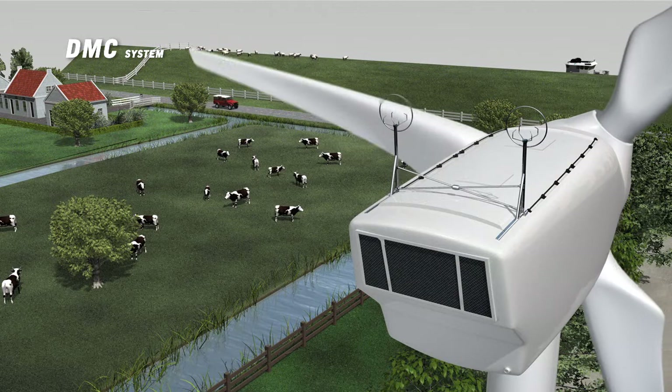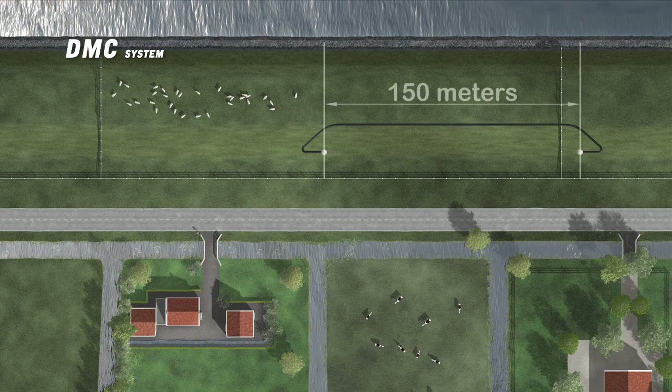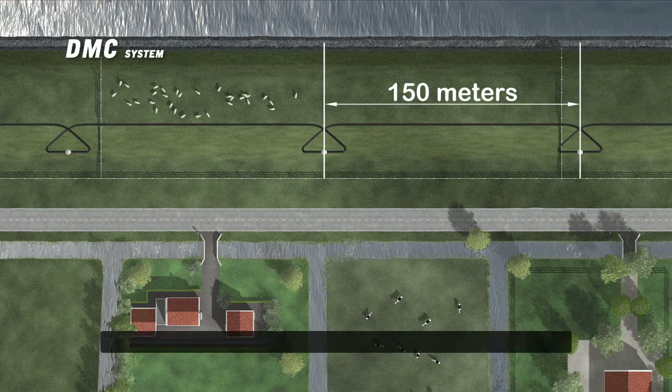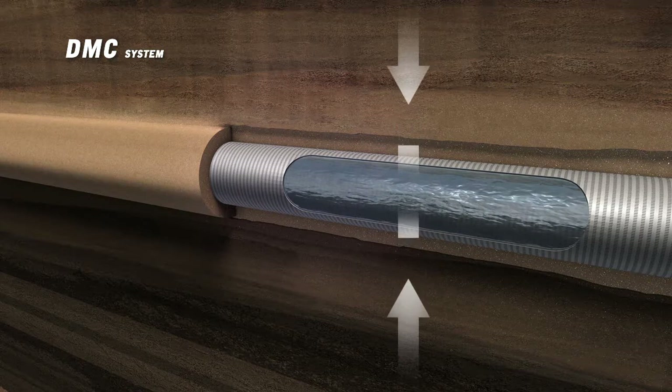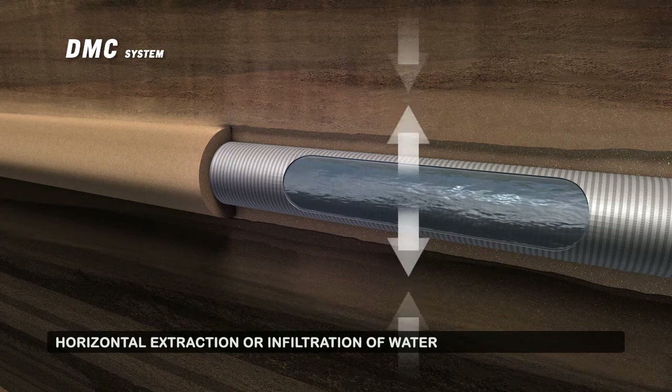The DMC system segments the dike into sections of approximately 150 meters. Flow meters, control valves, and if required, pumps are installed per segment. Water is extracted to decrease the internal water pressure of the dike, or infiltrated to prevent the dike from drying out. These measures can, if required, be performed automatically based on predefined settings.